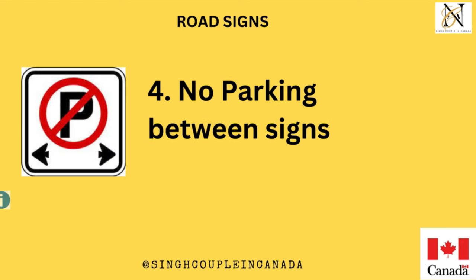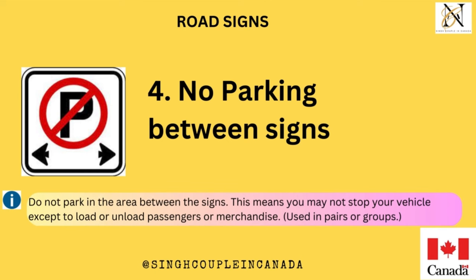No parking between signs. Do not park in the area between the signs. This means you may not stop your vehicle except to load or unload passengers or merchandise. Used in pairs or groups.